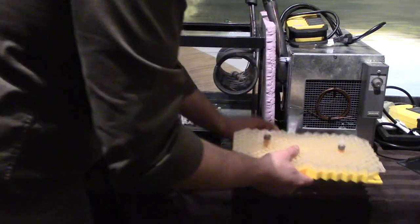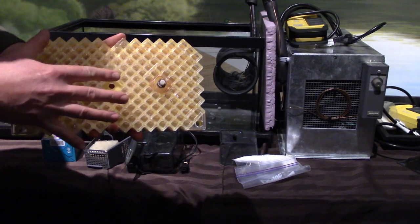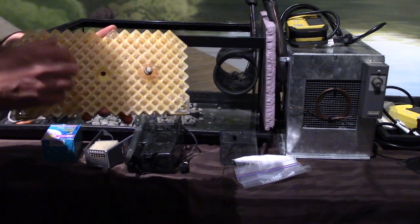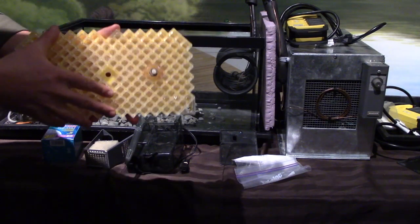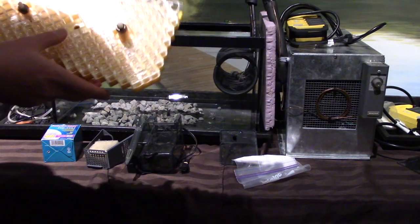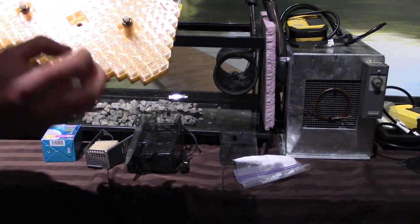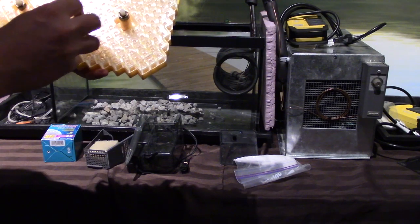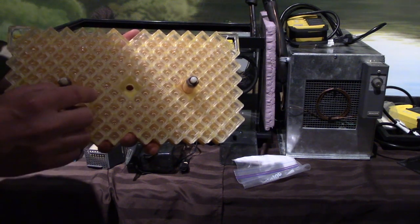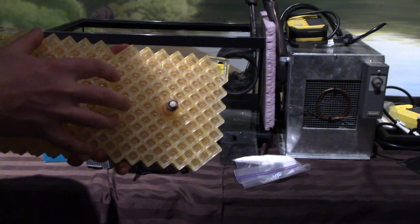We have an incubating tray, which you won't find a natural equivalent for other than the gravel itself. In the wild, eggs would go right into gravel. This tray allows us to watch the eggs develop — there are little cross-hatched holes that allow oxygenated water to get into the eggs. Each fish gets their own little apartment, and there are 200 apartments, so we'll half-fill each one.